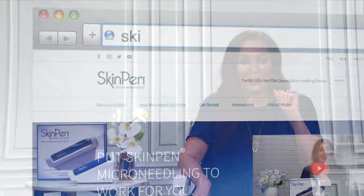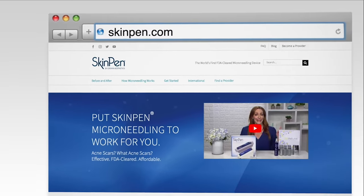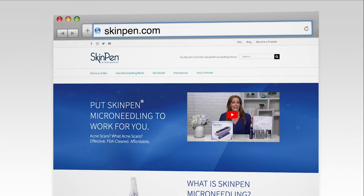And 90% of patients said that they would recommend SkinPen to their friends and family for the treatment of acne scars. For more information about SkinPen or to find a local provider near you, check out SkinPen.com.